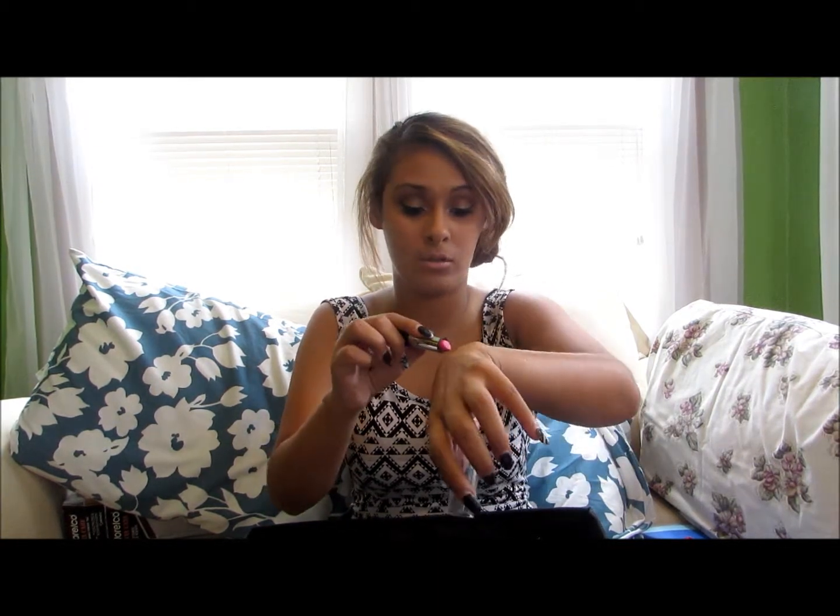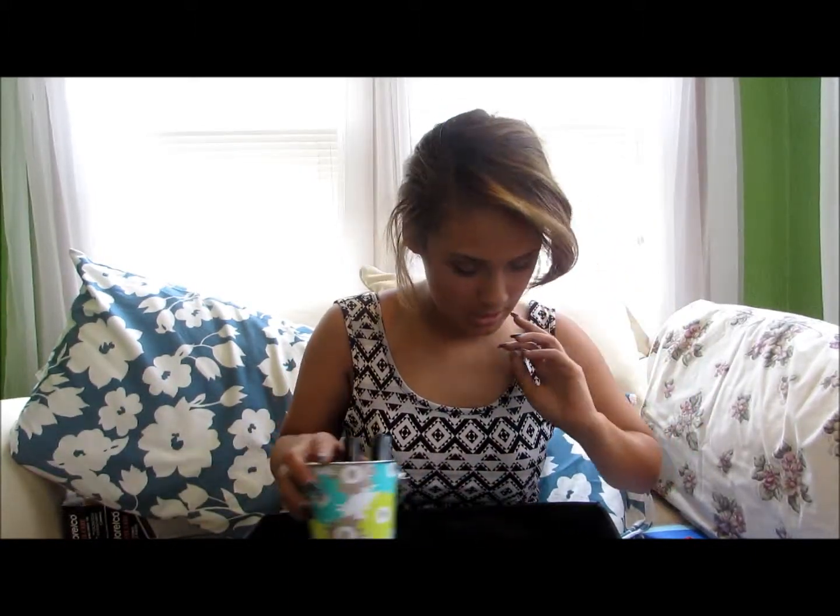It came with a lip liner that matches, and all three came together — and they're actually from the Dollar Tree. And it works really good. I'll just do a little swatch — you see that color? It's awesome. I love pink, if you guys haven't noticed.